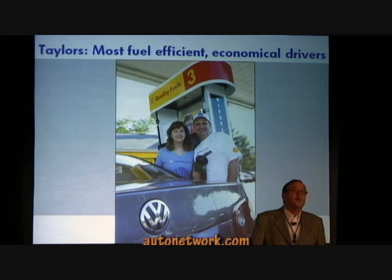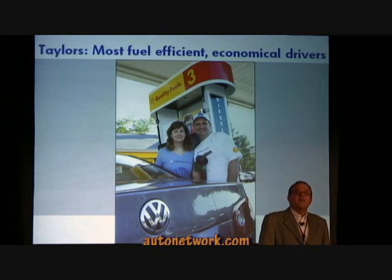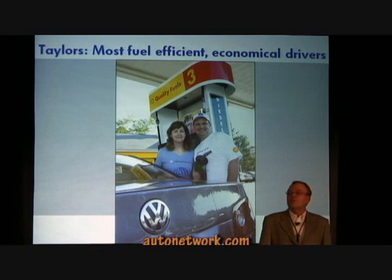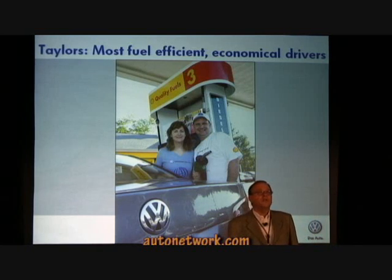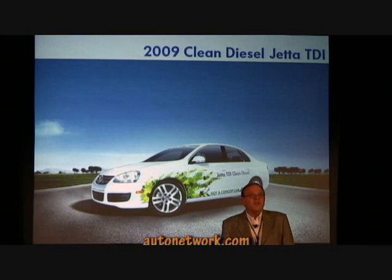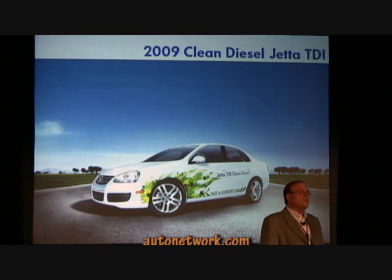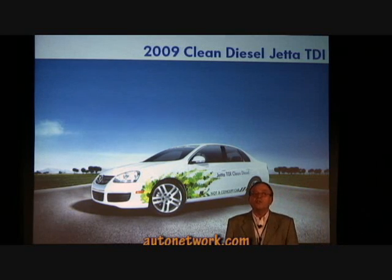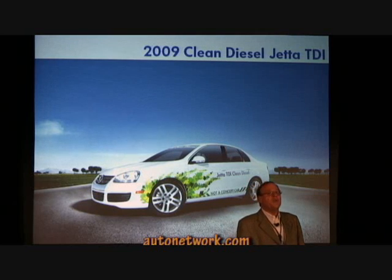This time, partnered with Volkswagen and Shell Oil, they have embarked on yet another effort to set a record — an 8,000-mile route across the United States to break the current Guinness world record for lowest fuel consumption. The vehicle of choice is a 2009 clean diesel Jetta TDI, no different than those you are seeing this week. John, how are we doing so far? Any predictions?